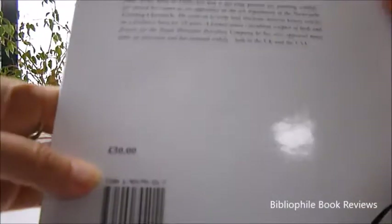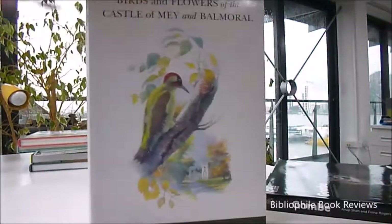It really is a beautiful picture gallery. It's a £30 book, and through www.bibberfeldbooks.com we've discounted this to just £11 for the final remaining copies of this rare first edition — Birds and Flowers of the Castle of May and Balmoral.